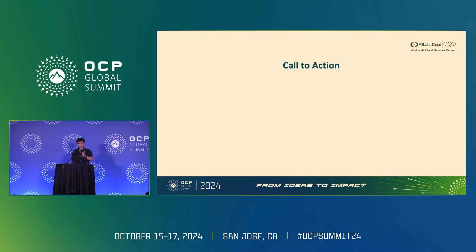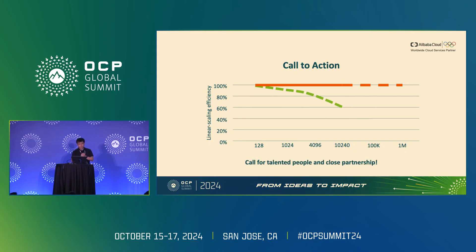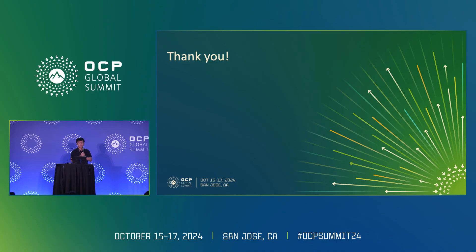Thanks to all the hard work from Alibaba's engineers and developers, we are able to provide superior linear scaling efficiency for up to 10,000 accelerator clusters. But if we continuously increase the scale, existing solutions may need further optimization to continue this trend. In order to achieve this, we call for talented people and close partnerships with our vendors. Thank you for listening.